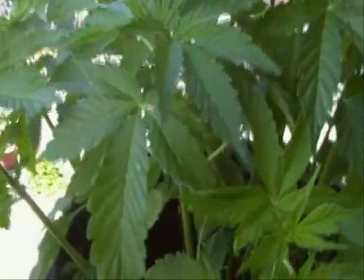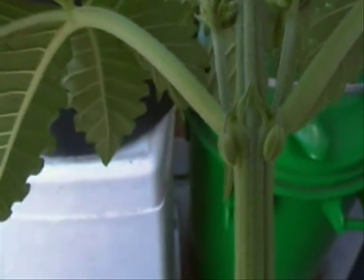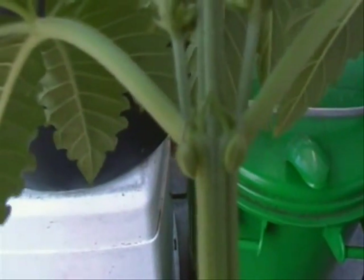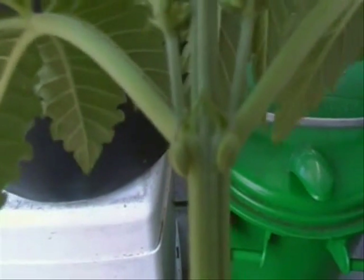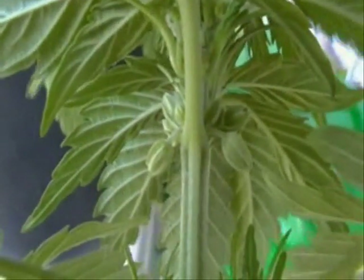We don't want male plants, so out. I took it out. Can I show you maybe more easily like this? You see these little balls? This is already quite far developed — it's a male plant. The balls are already almost ready to pop open. We don't want this; we're still in time. Over here you can also see them — these balls. This is typically a male plant.